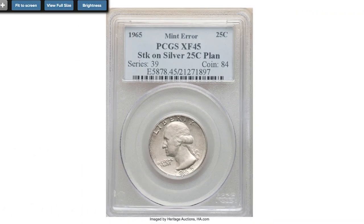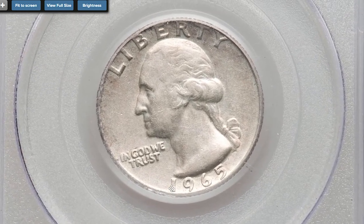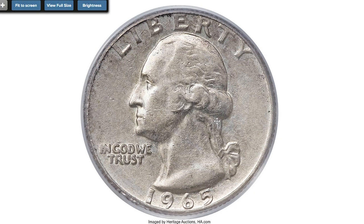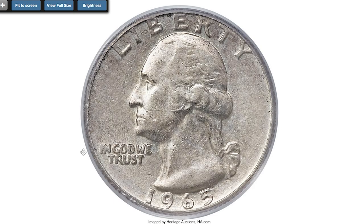An outstanding transitional error: 1965 Washington quarter struck on a silver planchet — a circulated coin worth huge money. Graded Extremely Fine 45 by PCGS. A rare transitional planchet error, similar to the 1943 copper cent or 1977-D Eisenhower dollar struck on a silver clad planchet.